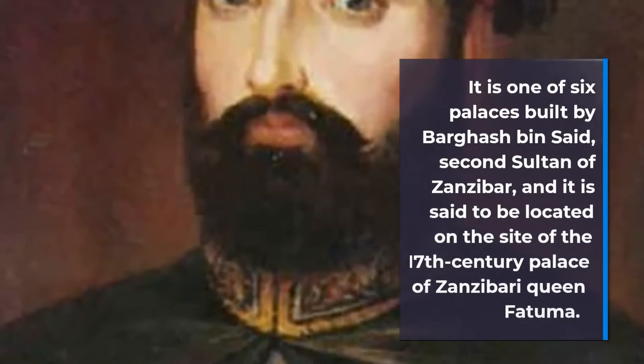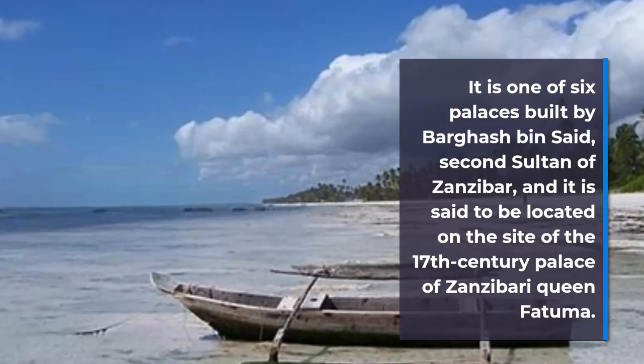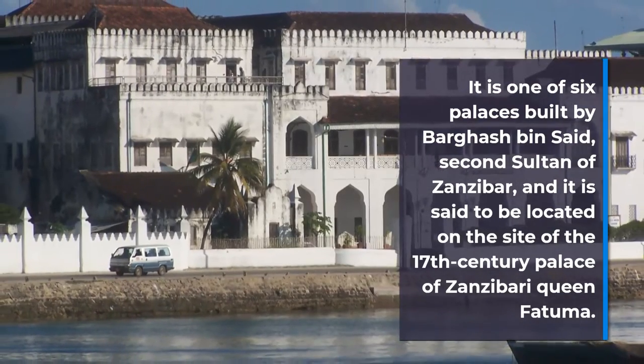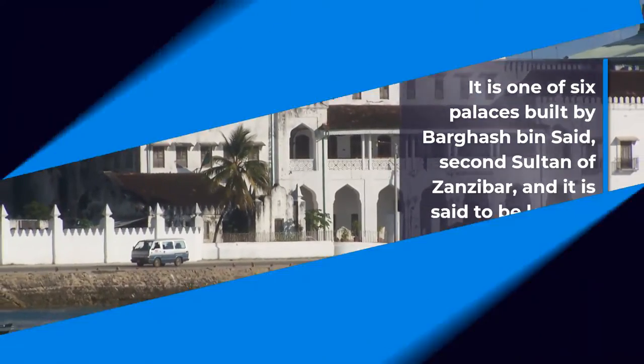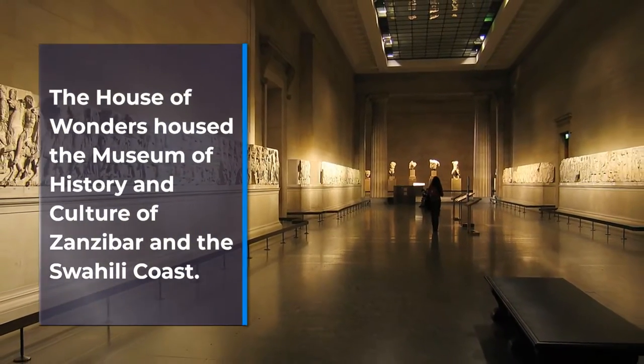It is one of six palaces built by Barghash bin Said, the second Sultan of Zanzibar, and is said to be located on the site of a 17th century palace. The House of Wonders housed the Museum of History and Culture of Zanzibar and the Swahili Coast.